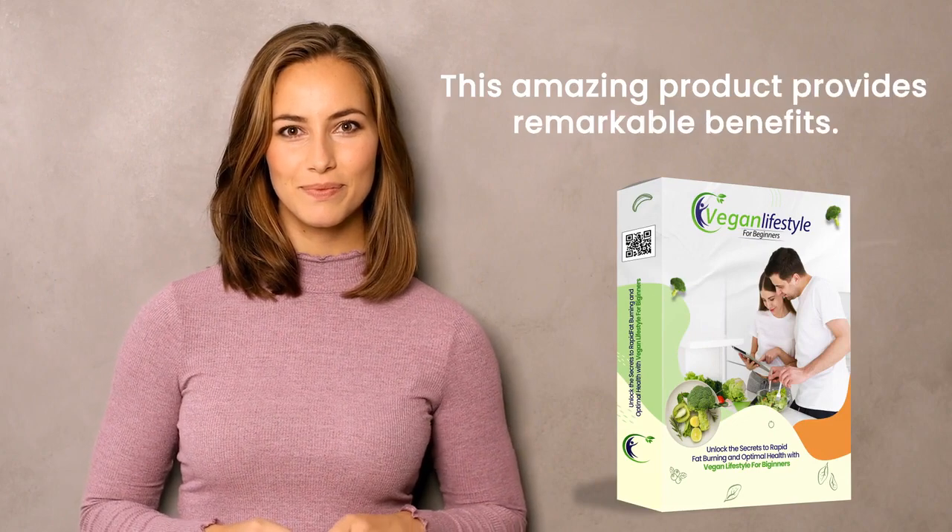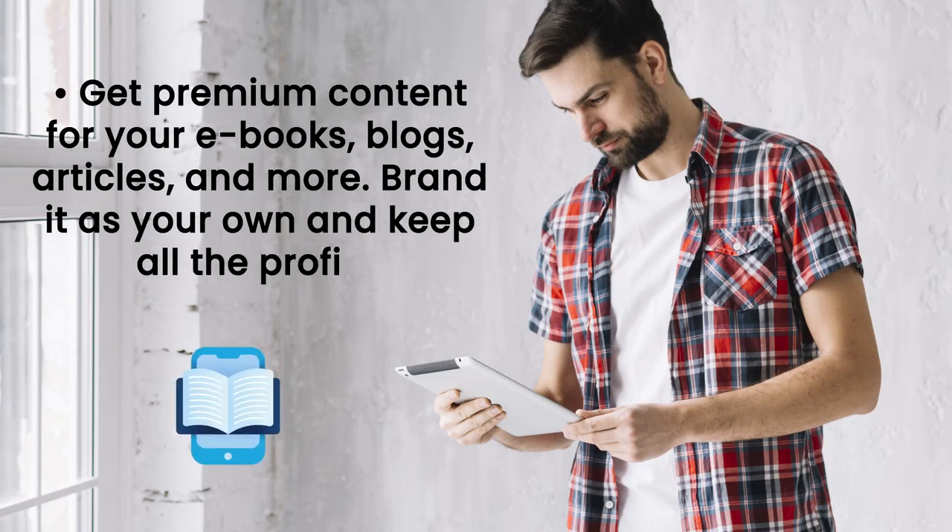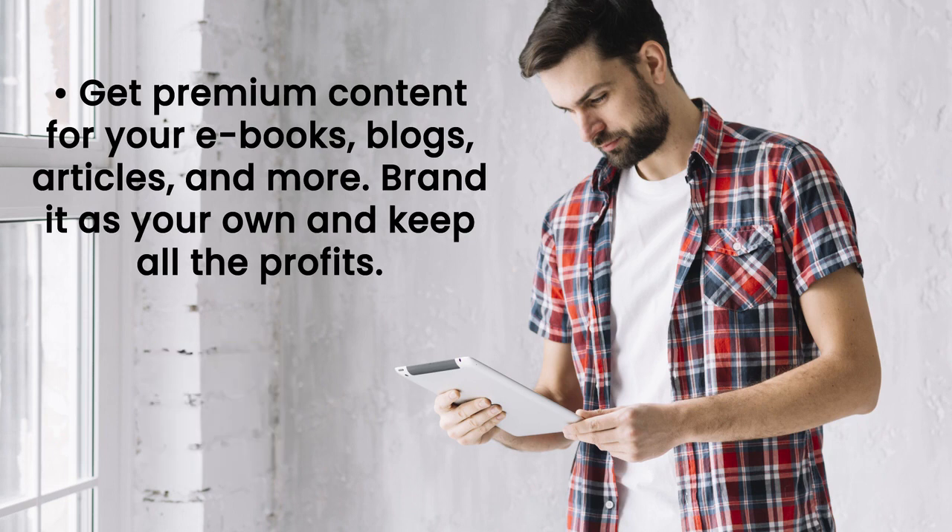This amazing product provides remarkable benefits. Get premium content for your e-books, blogs, articles, and more, branded as your own — and keep all the profits.